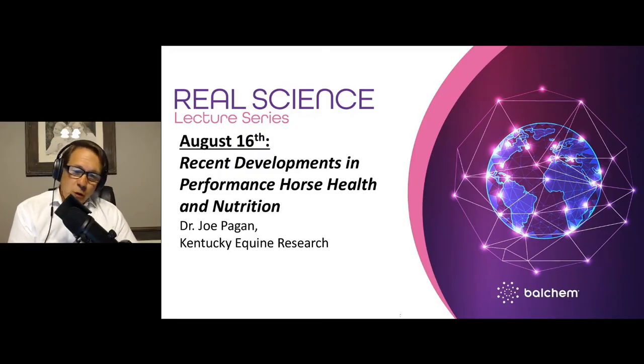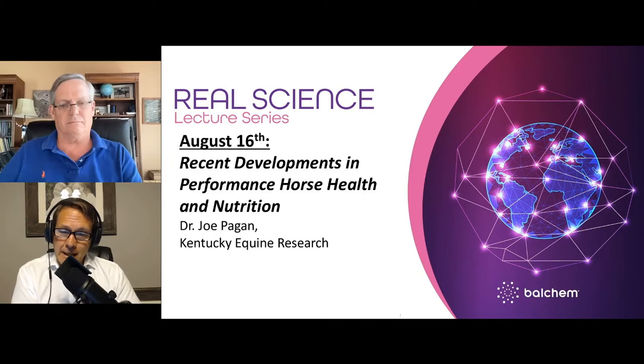Hello everyone, and welcome to the Real Science Lecture Series. My name is Scott Sorrell, Director of Global Marketing for Balchem. Today we're excited to delve into a new segment for the webinar series — we're going to be talking about equine nutrition. We've brought in one of the best in this arena, Dr. Joe Pagan with Kentucky Equine Research, who will share the newest research in performance horse nutrition.